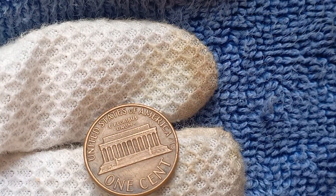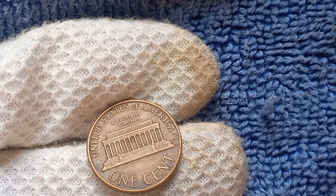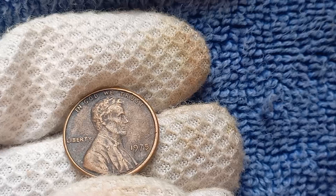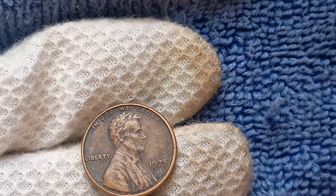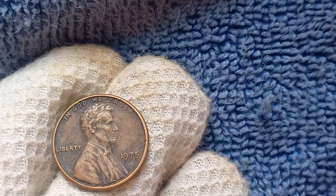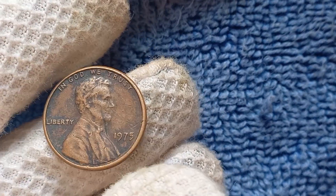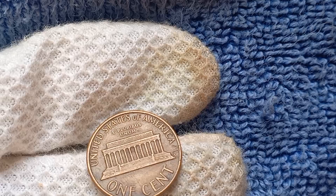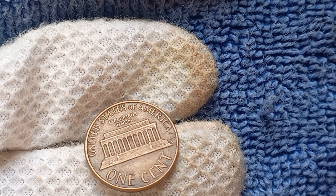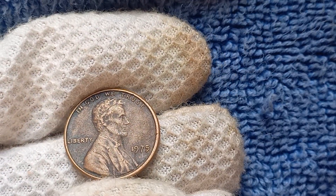How can you tell if you've stumbled upon a 1975 No Mint Mark Lincoln penny? The absence of a mint mark, such as the letter D for Denver or S for San Francisco, is a dead giveaway. Additionally, the date 1975 should be clearly visible, along with the iconic image of Abraham Lincoln on the obverse side. If you spot these key features, you just might be holding a rare and invaluable piece of numismatic history. For those lucky enough to own one, proper storage and handling can help preserve the coin's value for years to come. Consider investing in a protective coin holder or display case.